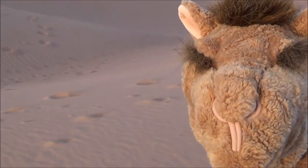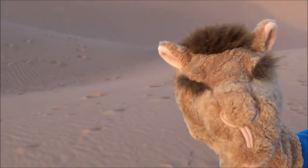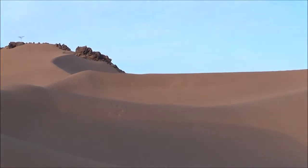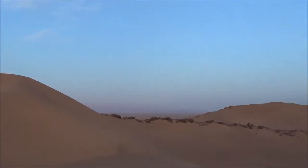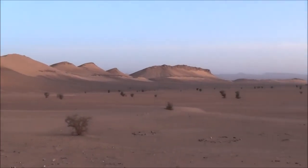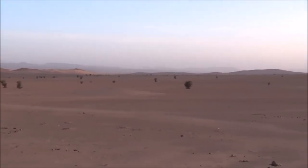The Sahara is the biggest hot desert in the world. Most of it is sand and rock, and sand is rock that has got smaller and smaller and smaller.